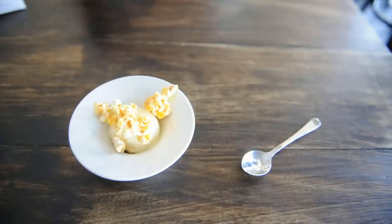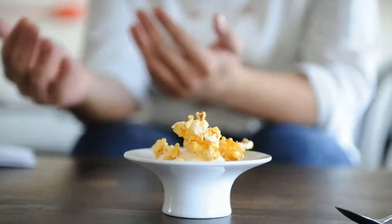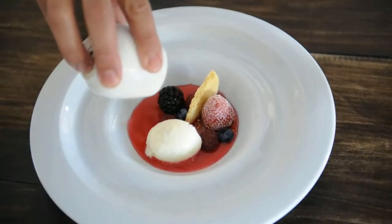We've got basically just a really simple popcorn flavoured ice cream, and then we've got some toffee popcorn to enhance the popcorn flavour and give texture to it. We've got some fresh berries.